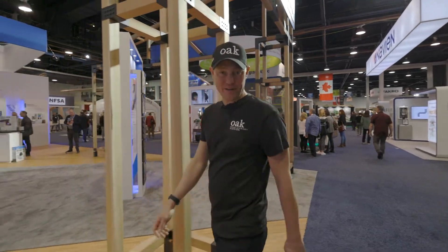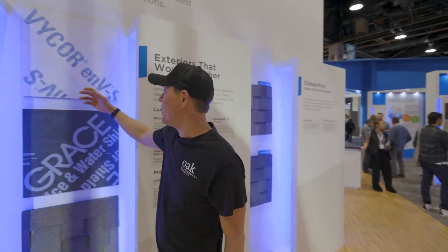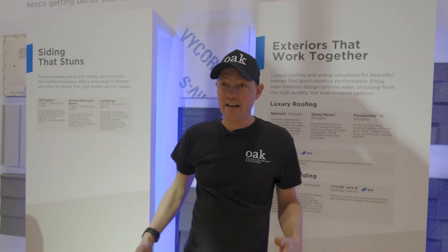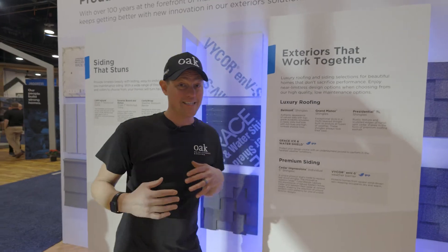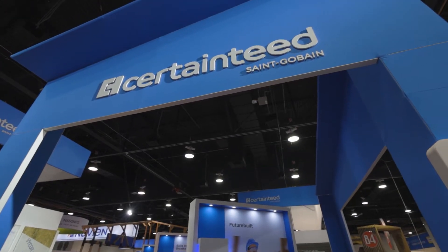Here we are at the 2023 IBS show, at the Grace Ice and Water booth. We're going to talk about some breathable membranes for houses. But the really interesting thing is that they just unveiled at the show that Certainty, the roofing brand, has acquired GCP technology.